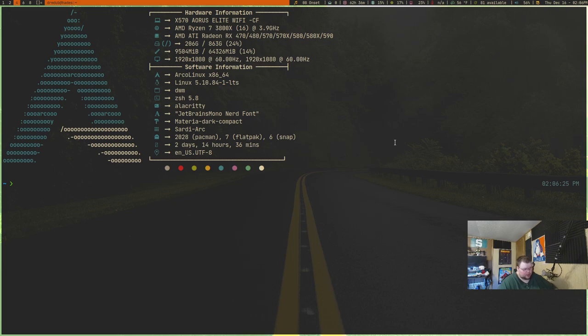I highly recommend, no matter what desktop environment or window manager you're using, set up some key binding to open up a terminal. It will be really helpful and it will keep you from having to search for the terminal in those cases where you do have to use it, whether or not you're happy about having to use it or not. That is the first key binding.